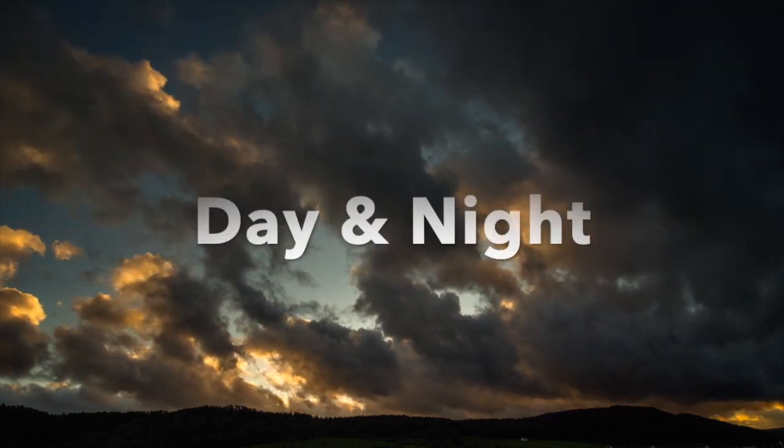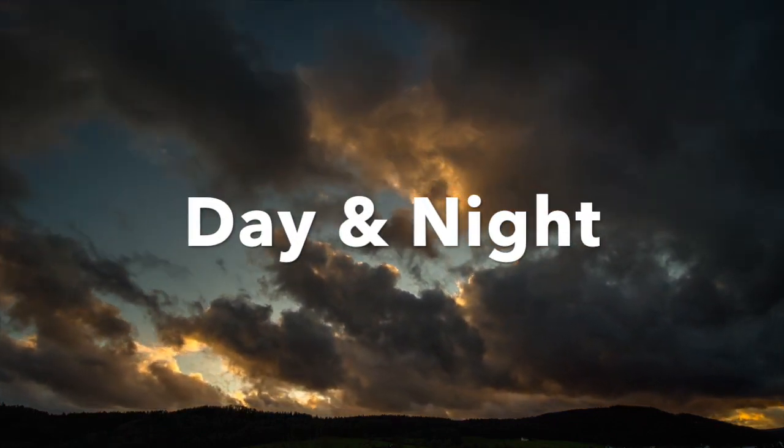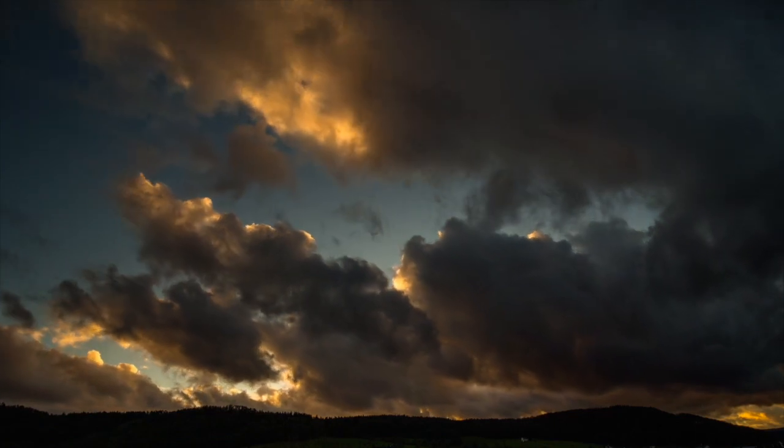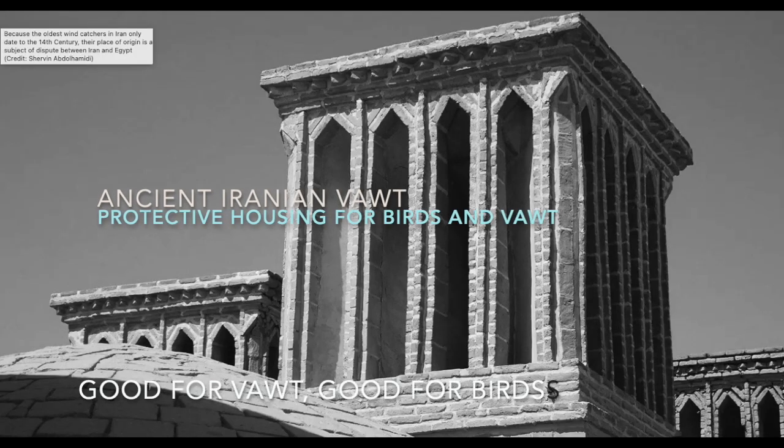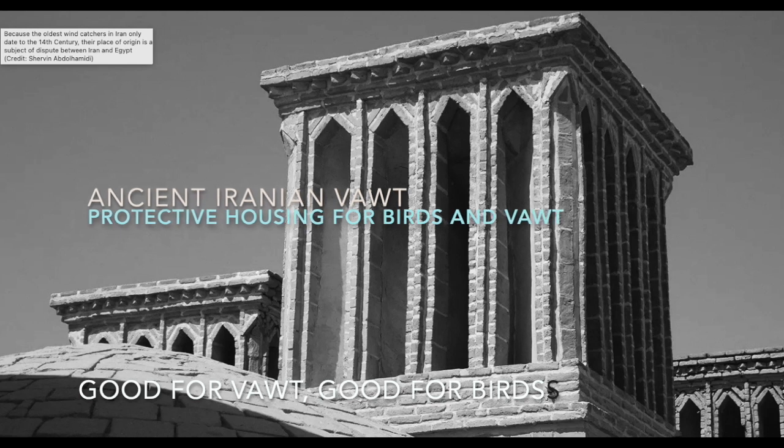I'm Dennis, thanks for watching. Humans have harnessed wind for many millennia. Here's an ancient Iranian example — the vault spins within the protective housing.